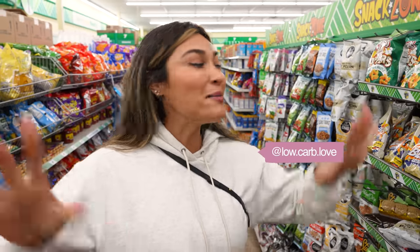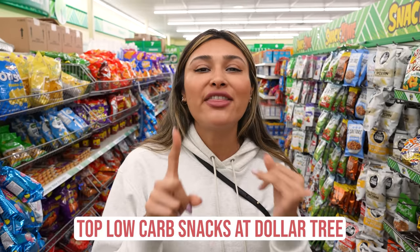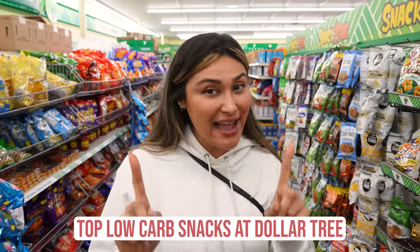Hey guys, welcome back to my channel. I'm here in the snack section at Dollar Tree, and I'm going to go through all these snacks so you don't have to. I'm going to show you the low carb and clean ingredient snacks.